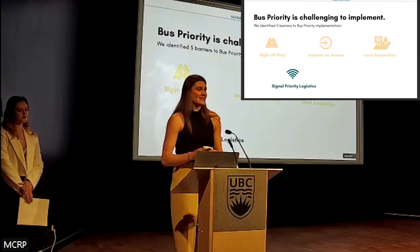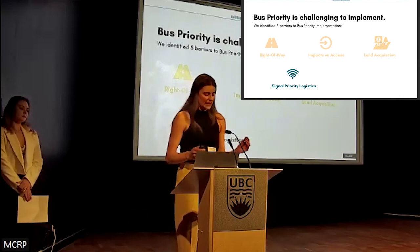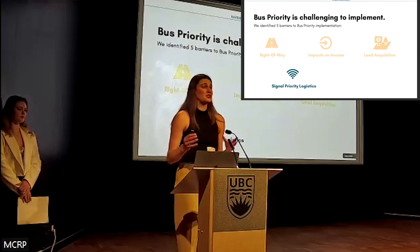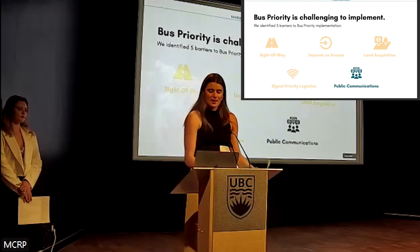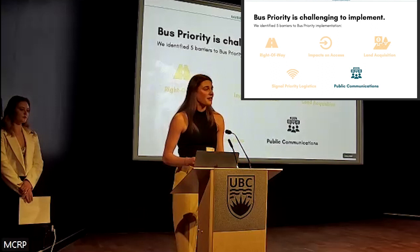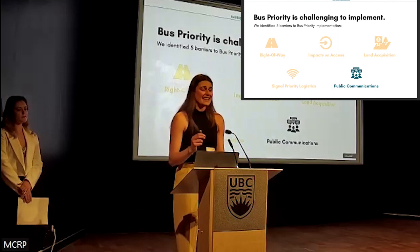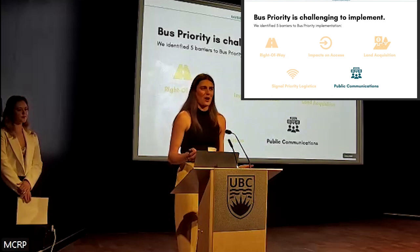Transit signal priority is an operational solution that's effective for reducing bus delay at the intersection. However, it requires extensive collaboration between different jurisdictions and organizations, which can be complex. Finally, public communication is an opportunity to integrate local values and feedback into bus priority solutions, but it has to be done strategically and at the right time in order to avoid community backlash that can delay or even completely halt a bus priority project.